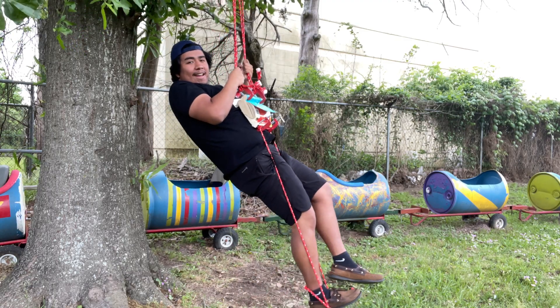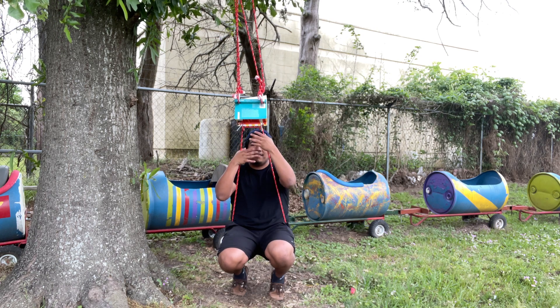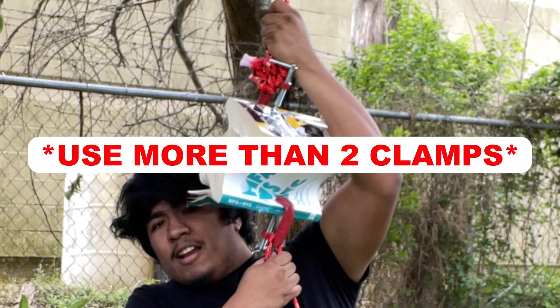I can't really swing on it, but as you guys can see I'm putting all my weight on it. I suggest using more than two clamps, because if not you're going to get something like this.